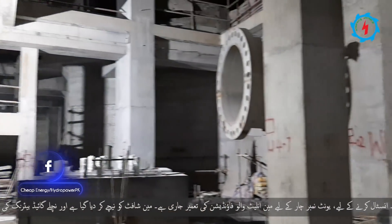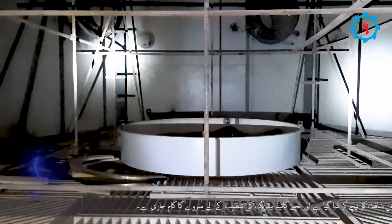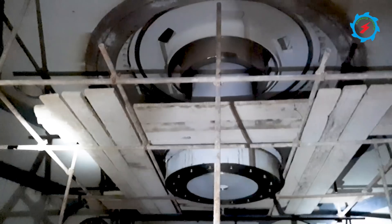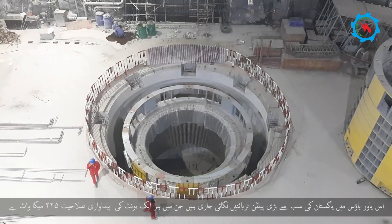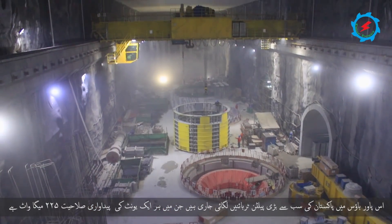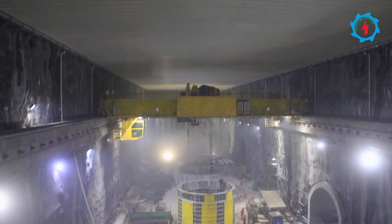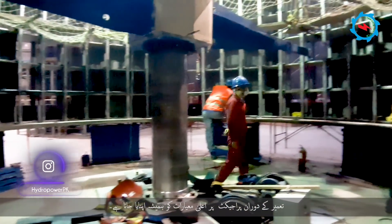The main shaft has been lowered and survey works for the installation of the lower guide bearing are in progress. Pakistan's largest Pelton turbines with 225-megawatt capacity for each generating unit will be installed in this powerhouse. The project quality standards with high accuracy and precision are always adopted during construction.